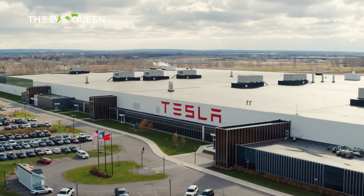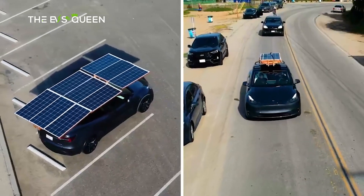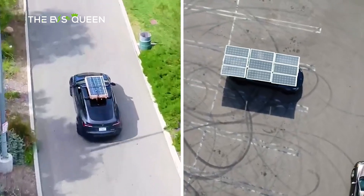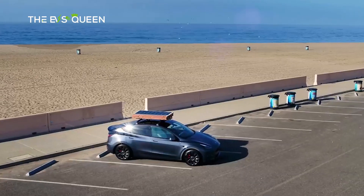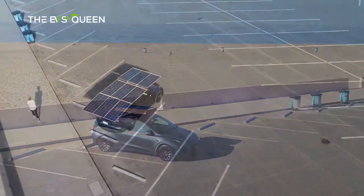In a remarkable display of ingenuity, a Tesla Model Y owner has taken matters into their own hands by fashioning a bespoke solar roof, capable of providing a daily boost of over 20 miles to the electric SUV. While Tesla had previously flirted with the idea of integrating solar technology into their vehicles, it never materialized as a standard feature.